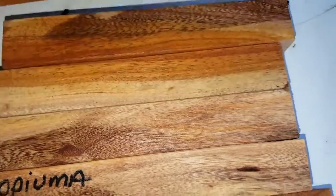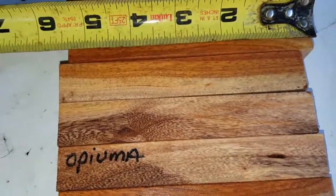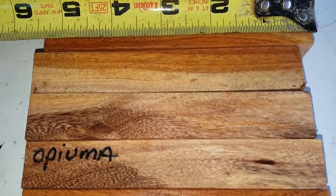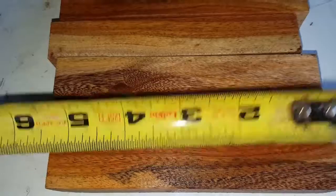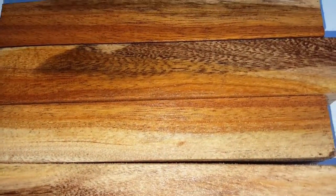Beautiful family heirloom pens. Let's check out the length on these — they're right at a little over five. Five and a quarter, and seven eighths. Seven eighths squared. There they are.